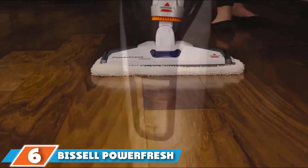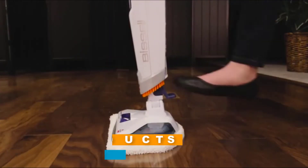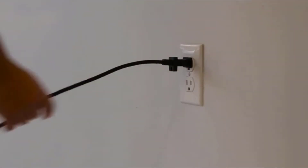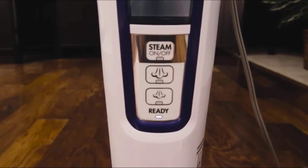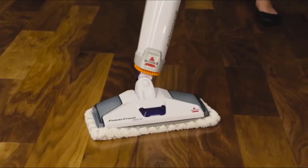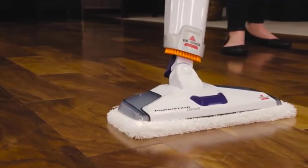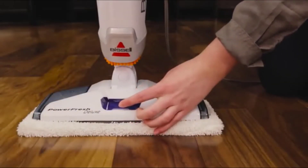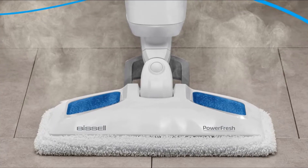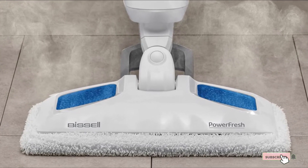The number 6 position is dominated by the Bissell PowerFresh Steam Mop 1940, which cleans messes while leaving behind a fresh spring breeze scent. This heavy-duty unit handles tough stains on grout — an area where many steam cleaners struggle — making it ideal for tile lovers. The 23-foot power cord provides a wide range of motion, and the large water tank handles up to 90 minutes of use before needing a refill. Overall, it's ideal for homeowners with a large amount of floor space.